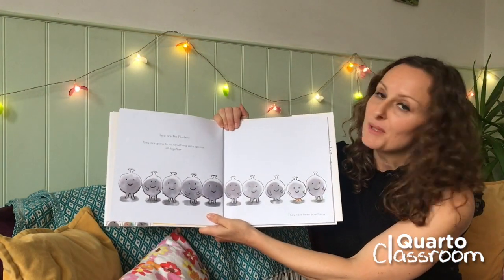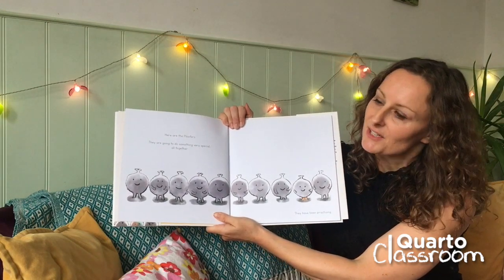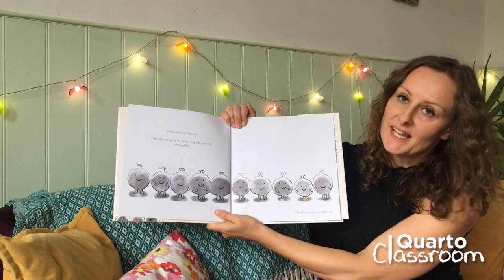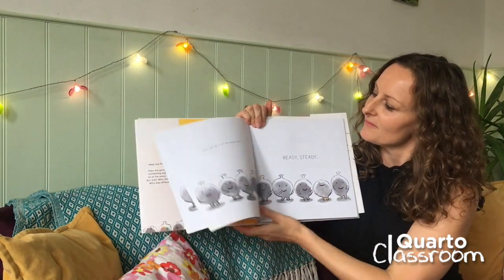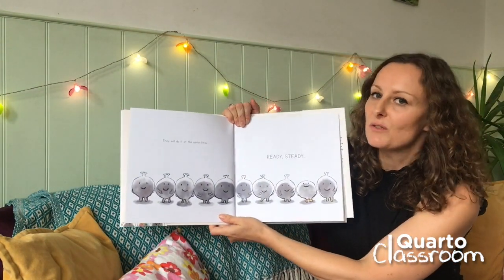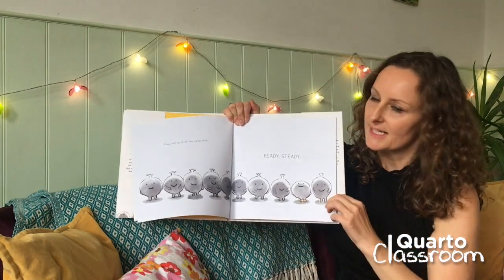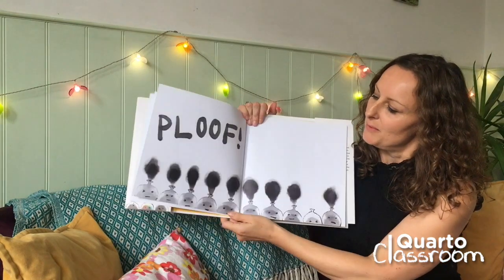Here are the ploofers. They are going to do something very special all together. They have been practicing. They would do it all at the same time. Ready, steady, ploof.